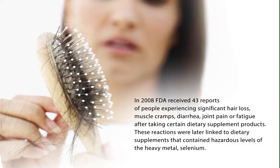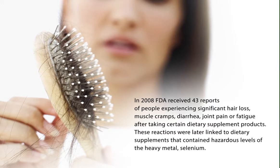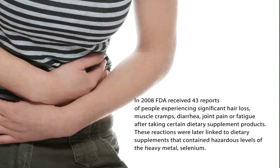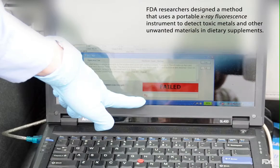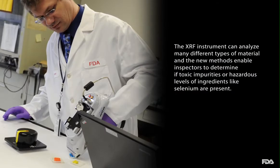In 2008, FDA received 43 reports of people experiencing significant hair loss, muscle cramps, diarrhea, joint pain, or fatigue after taking certain dietary supplement products. These reactions were later linked to dietary supplements that contained hazardous levels of the heavy metal selenium. FDA researchers designed a method that uses a portable x-ray fluorescence instrument to detect toxic metals and other unwanted materials in dietary supplements. The XRF instrument can analyze many different types of materials, and the new methods enable inspectors to determine if toxic impurities or hazardous levels of ingredients like selenium are present.